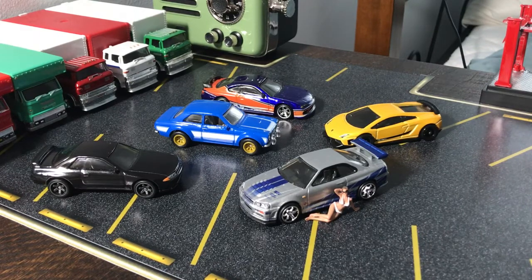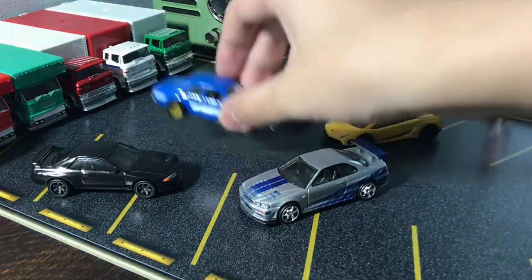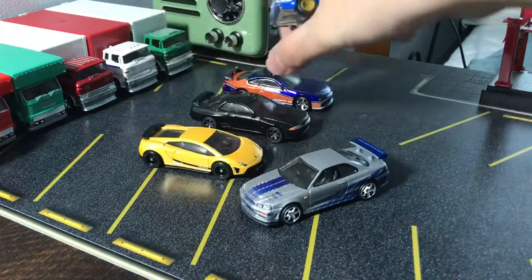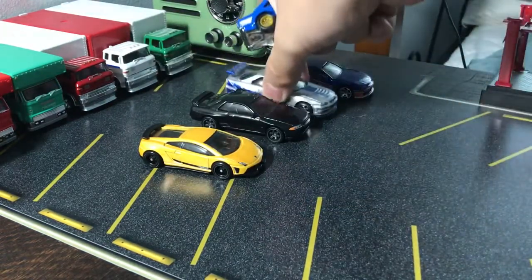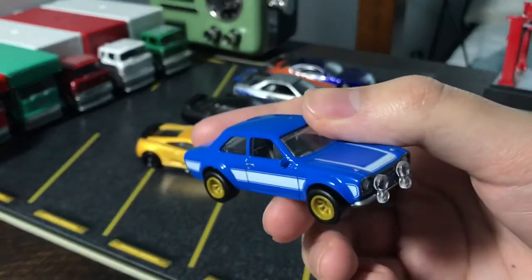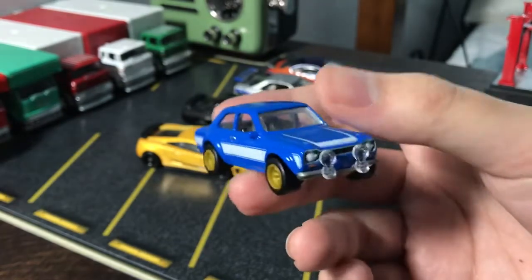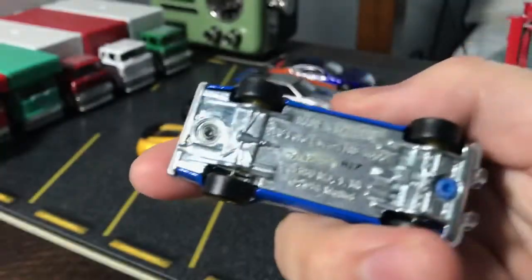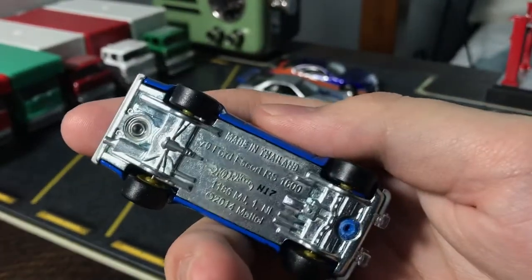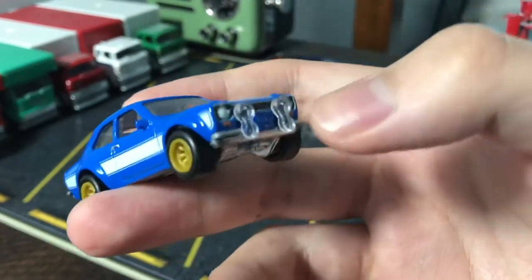I'm going to start the way I usually do — American cars, European, then Japanese. In this case it's Ford, which is still an American company, but this is a Ford Europe — the Ford Escort. I looked up some images online to see how accurate it is. This is the Ford Escort RS1600 from 1970. You can see on the bottom it's all die-cast metal, the standard base Hot Wheels has been doing for a few years.